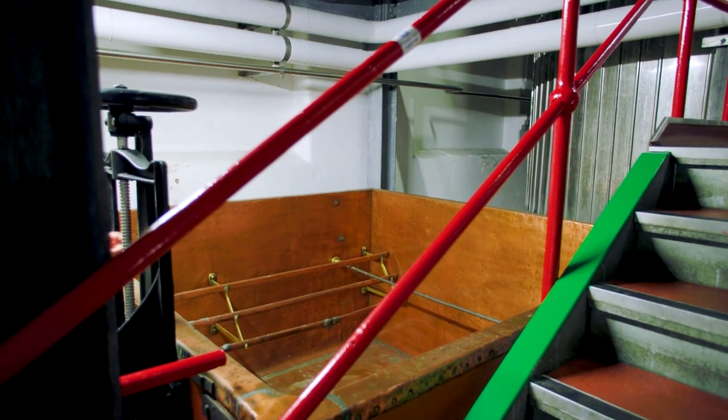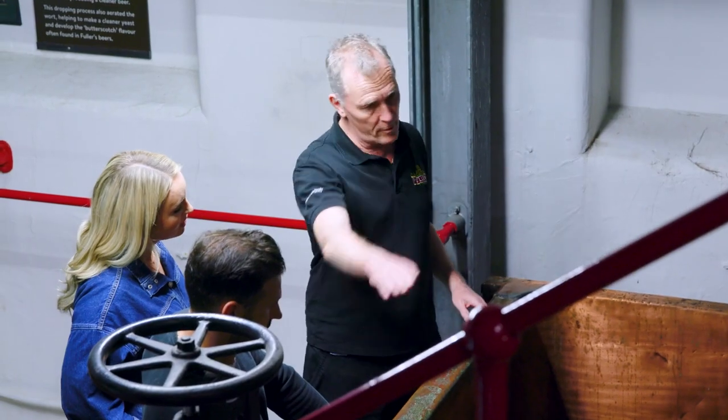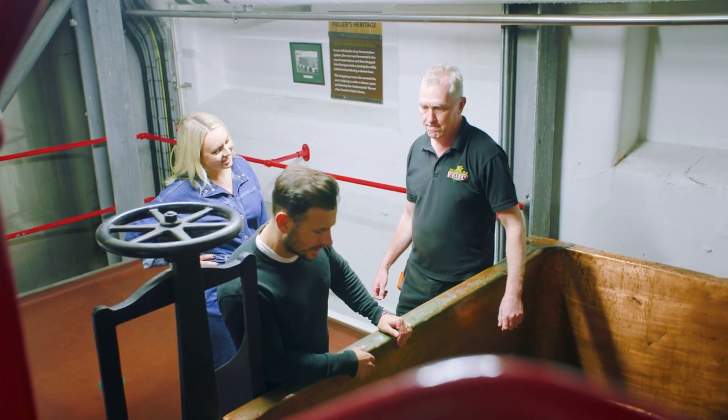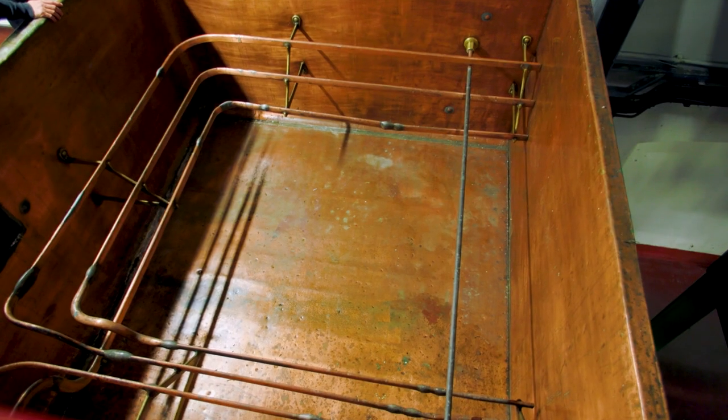So this is an old fermenter — this is what they used to ferment beer in. The whole room would be full of these. The beer would drop down then to another tank and then go over to packaging. Looks like an old school rugby bath. Yes, which we miss.